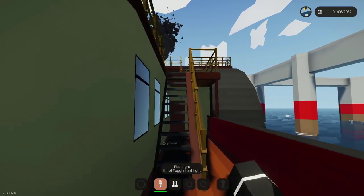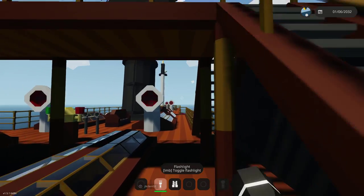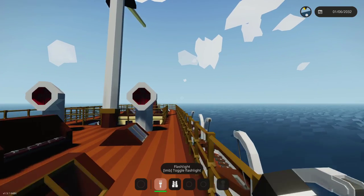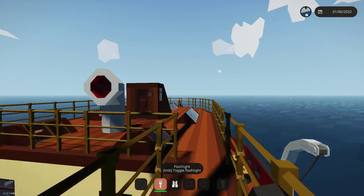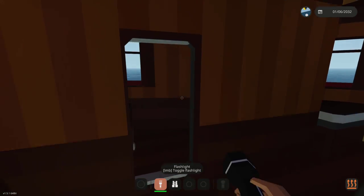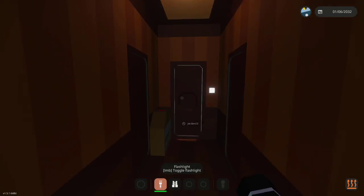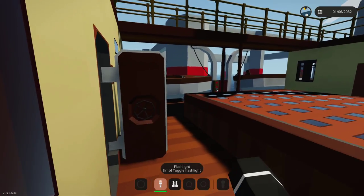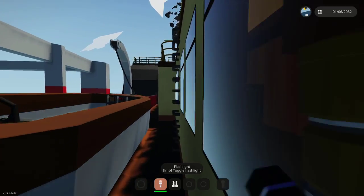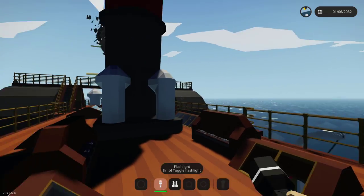Here we are on the deck of the SS Oakland. This is a paddlewheel steamer, as I mentioned, and it's actually a fictional steamer, but it's based off a bunch of real-life ships. It's based off of the paddle steamers created by the Collins Line in the 1800s. The Collins Line fleet consisted of the Atlantic, the Pacific, the Arctic, the Baltic, and the Adriatic.